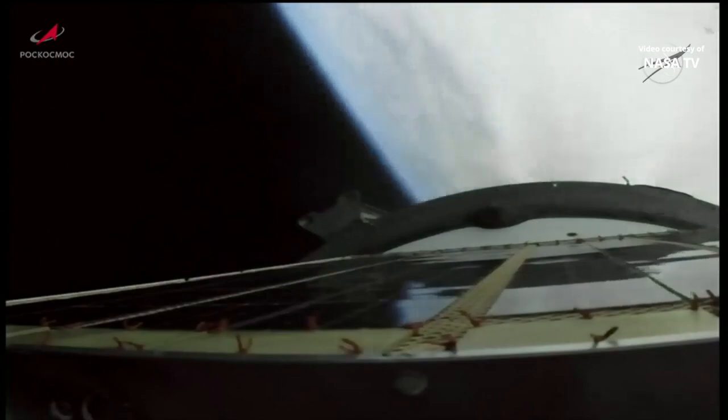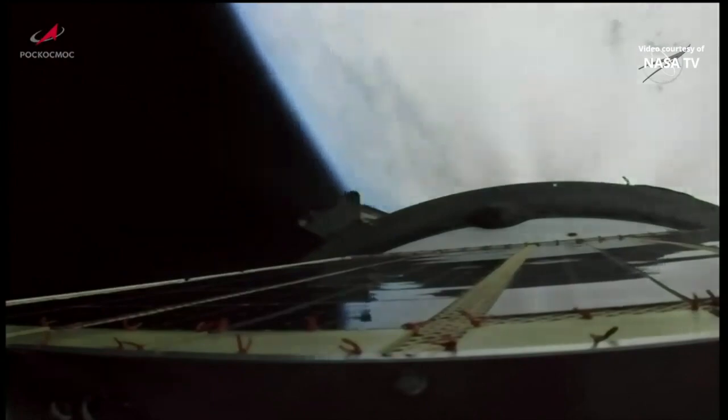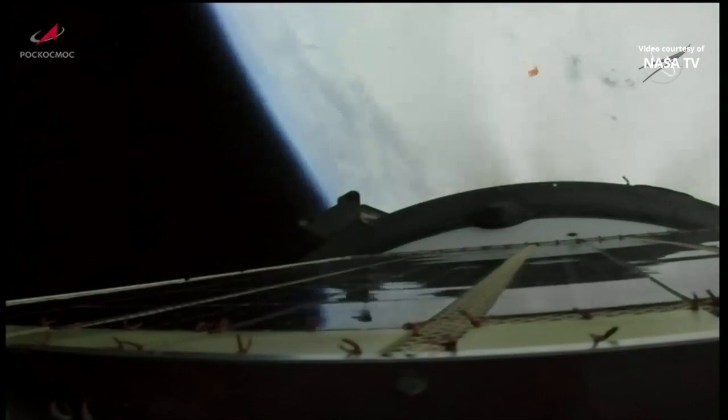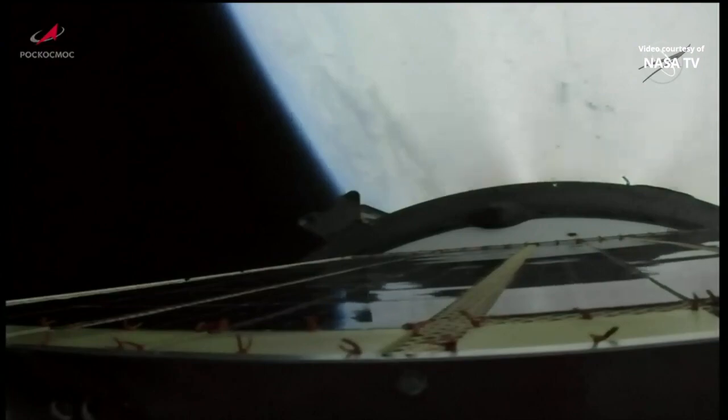We have second stage shutdown and separation. Third stage engine is up and running. Everything looking good — now traveling just over 9,500 miles per hour and 100 miles in altitude at the 5-minute mark into the flight.